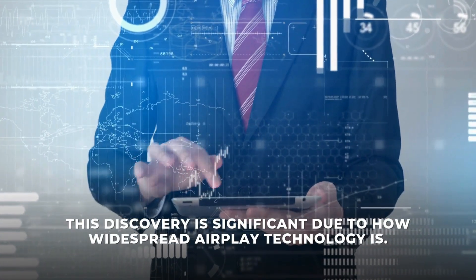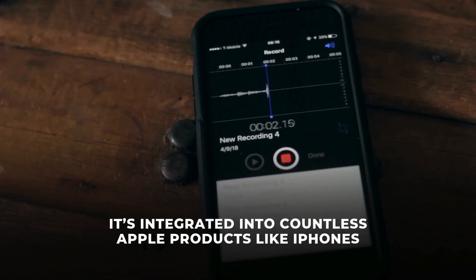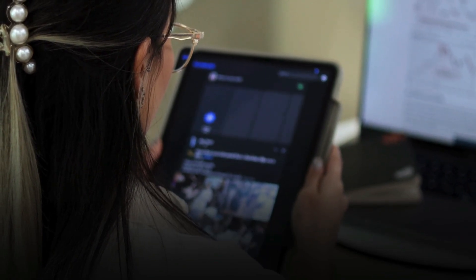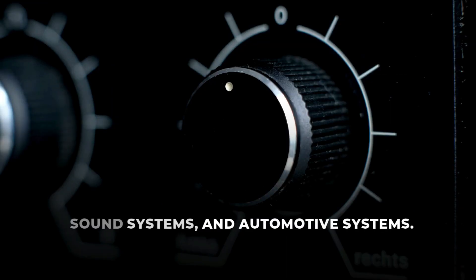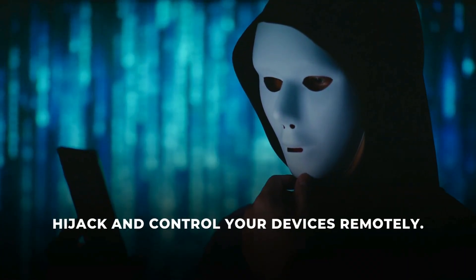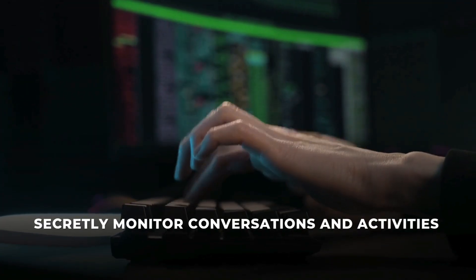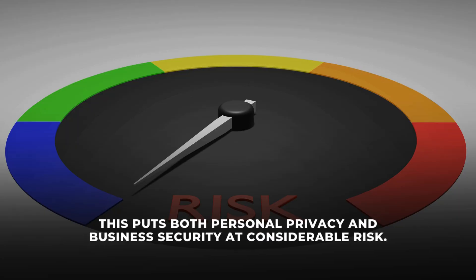This discovery is significant due to how widespread AirPlay technology is. It's integrated into countless Apple products like iPhones, iPads, Macs, and even Apple Vision Pro, and numerous third-party devices including popular smart TVs, sound systems, and automotive systems. With these vulnerabilities, hackers sharing your Wi-Fi network could hijack and control your devices remotely, deploy malware, and secretly monitor conversations and activities using microphones or cameras embedded in these products. This puts both personal privacy and business security at considerable risk.